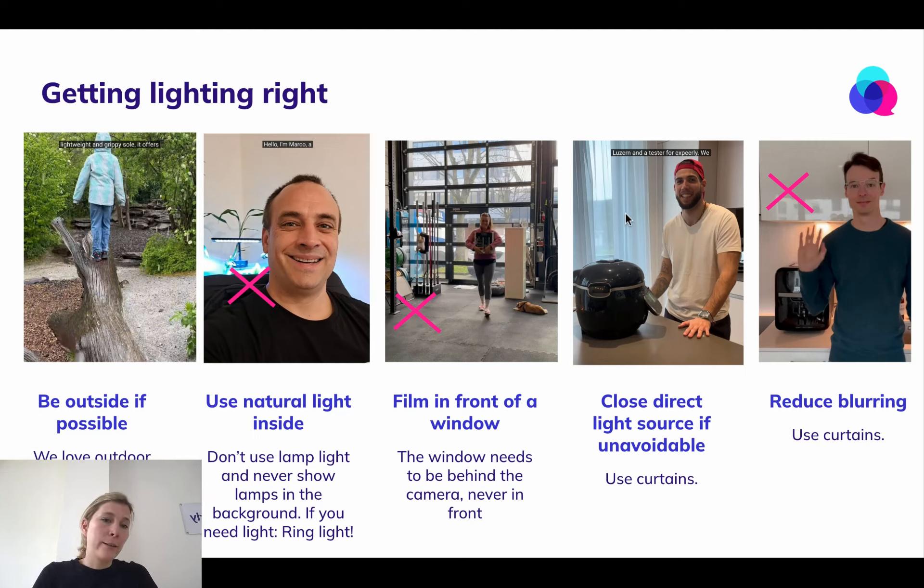If you have a direct light source, as you can see in this kitchen, Gonzalo has actually put a curtain over it, which is much better. Avoid direct light sources in your video. Also reduce the blurring or mirroring from light — you can see with Etienne in the back that there's a mirror reflection of the house outside from his window. Try to avoid these situations as well. Use curtains.